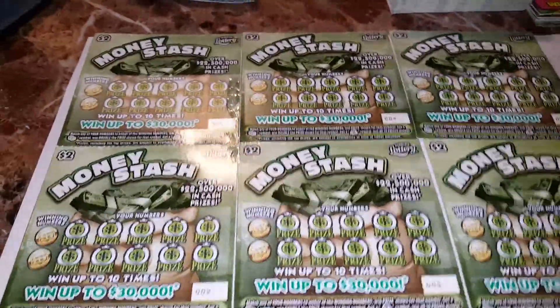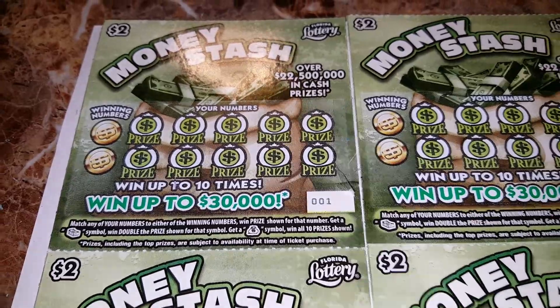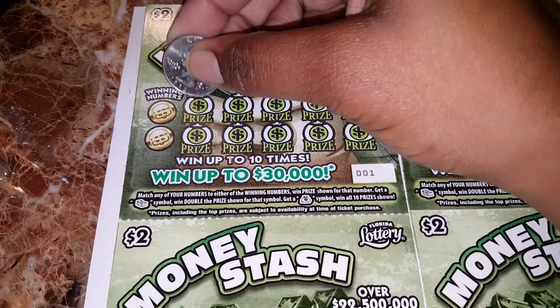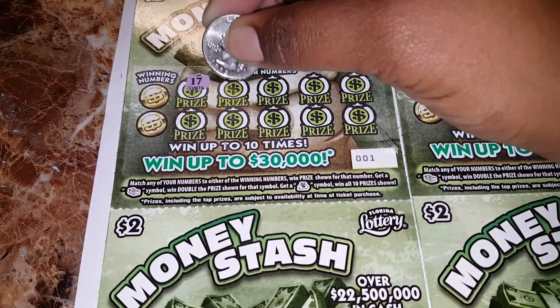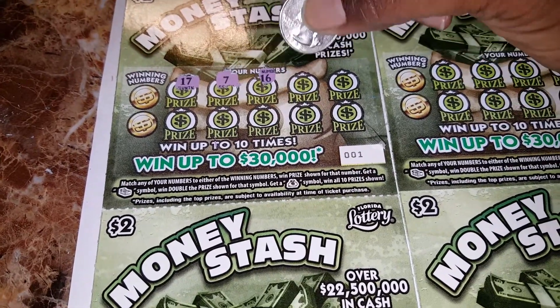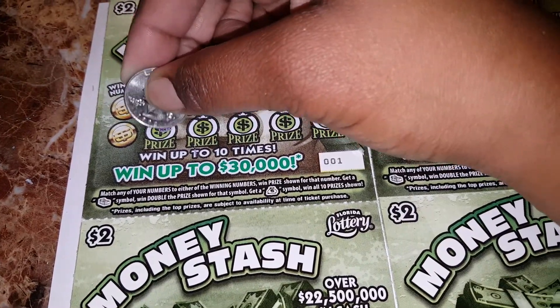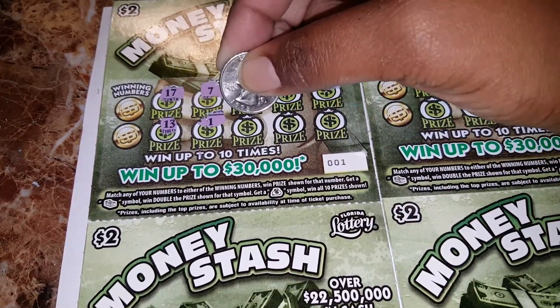Hello guys, I have nine of the new $2 Money Stash tickets here from the Florida Lottery. I have ticket number 001 to ticket number 009. So let's get into it — match our numbers, or we can get the stack of dollar bills and win double the prize. Or we can get the money back to win all 10, for an opportunity to win up to $30,000.